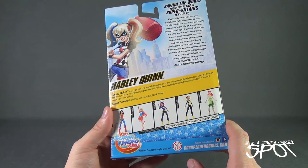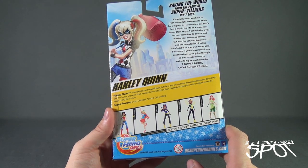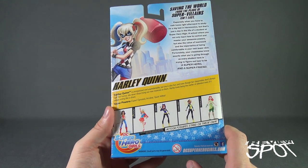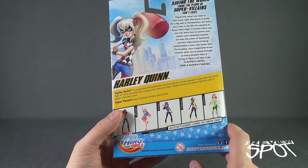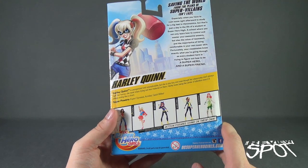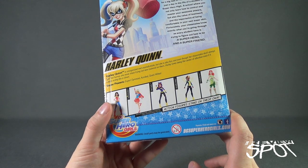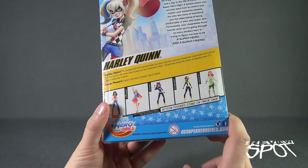I'm sure there is probably a cartoon in the works if not already out. As for a read-up on Harley Quinn: she is unorganized and unpredictable, but she's also fun, and even though her classmates don't always get her humor, she never stops trying out new material. She loves being the center of attention even if it means acting like a clown. Her listed superpowers are: expert gymnast, acrobat, and quick-witted — which doesn't really read to me as somebody with super abilities. Other figures available include Wonder Woman, Supergirl, Batgirl, Bumblebee, and Poison Ivy.